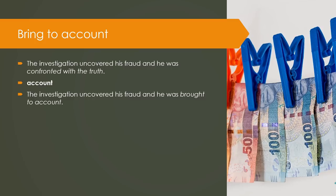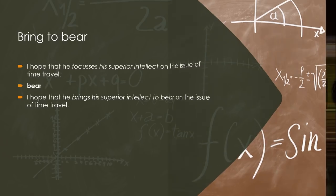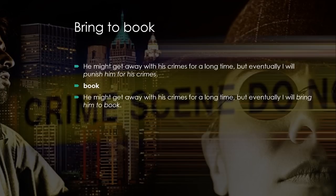Bring to account: The investigation uncovered his fraud and he was confronted with the truth. Keyword — Account. The investigation uncovered his fraud and he was brought to account. Bring to bear: I hope that he focuses his superior intellect on the issue of time travel. Keyword — Bear. I hope that he brings his superior intellect to bear on the issue of time travel. Bring to book: He might get away with his crimes for a long time, but eventually I will punish him for his crimes. Keyword — Book. He might get away with his crimes for a long time, but eventually I will bring him to book.